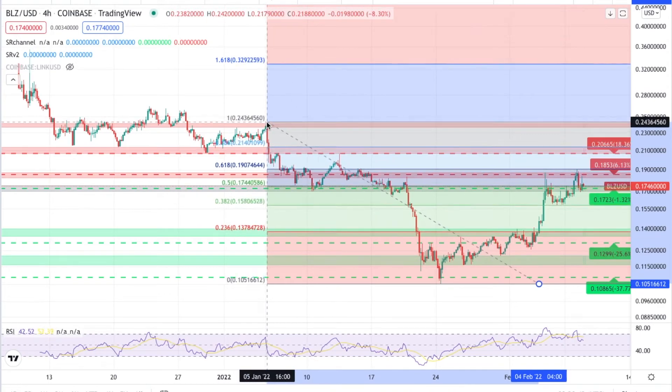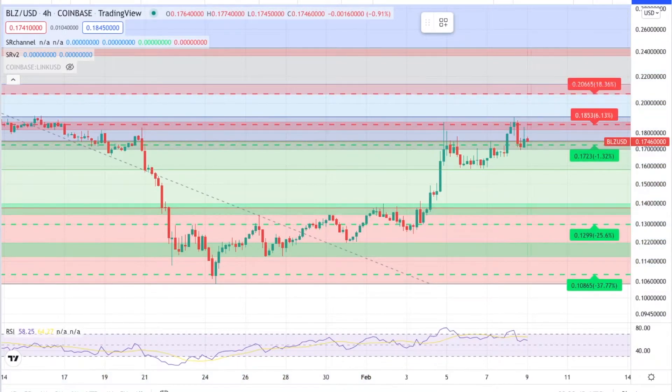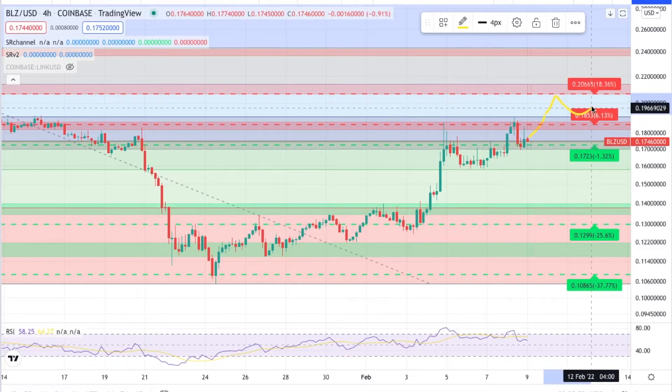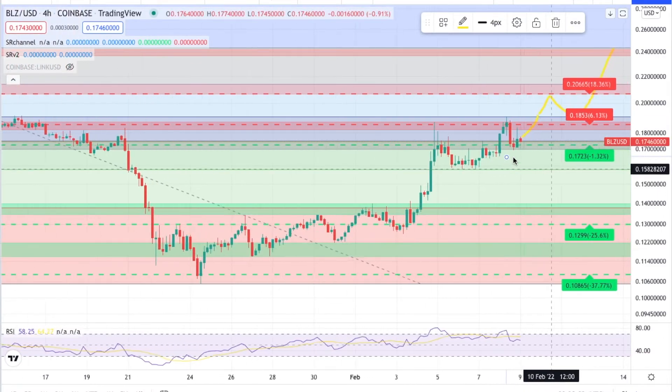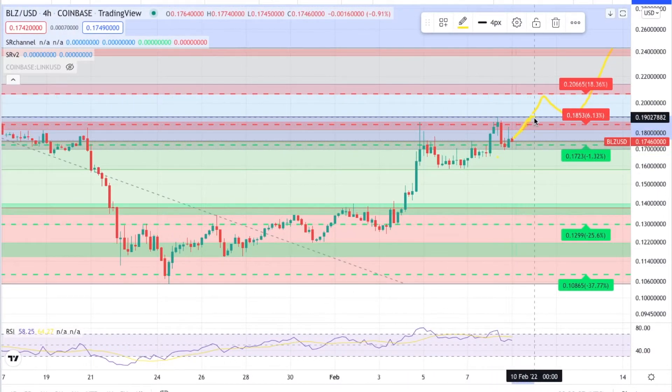Looking at the Fibonacci levels — we're currently getting rejected at the 0.618 right now. It retraced to the support and looks like we're heading back up to test the 0.618 at around 19 cents, but we need to get over this resistance first. If we break above the 0.618 we'll likely go to 20 cents, backtest it, and continue up in a laddered pattern. Worst case scenario, we get rejected at the 0.618 and work our way back down to test support again.